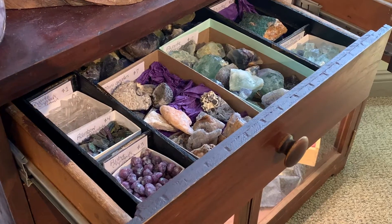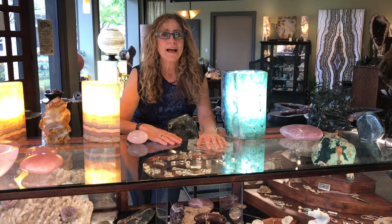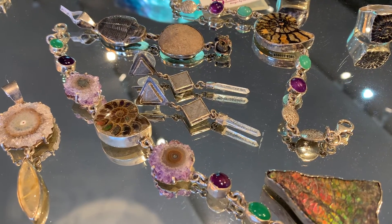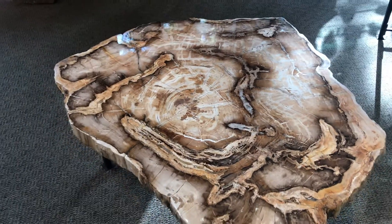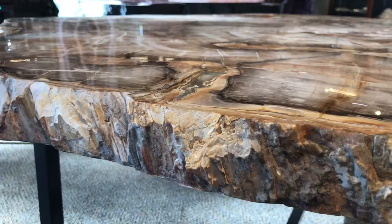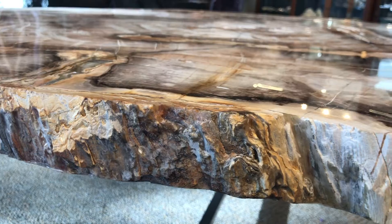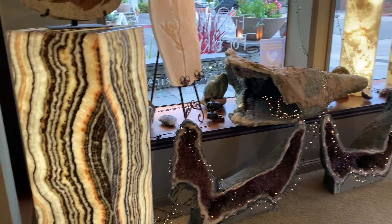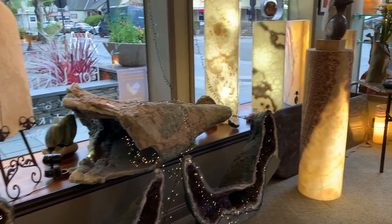There are things from a dollar to twenty thousand dollars in the gallery. I'd love to show you some of our current offerings. We have this fantastic 250 pound, 16 million year old Sequoia petrified wood table from Oregon.